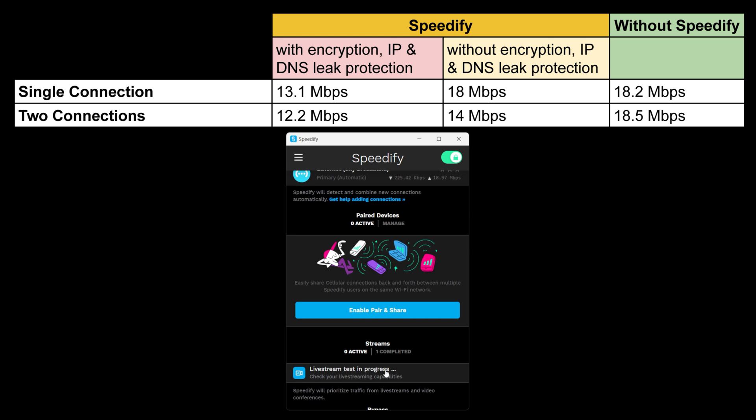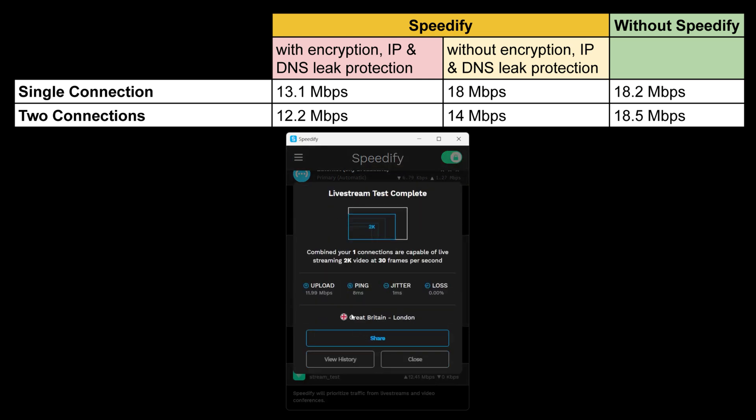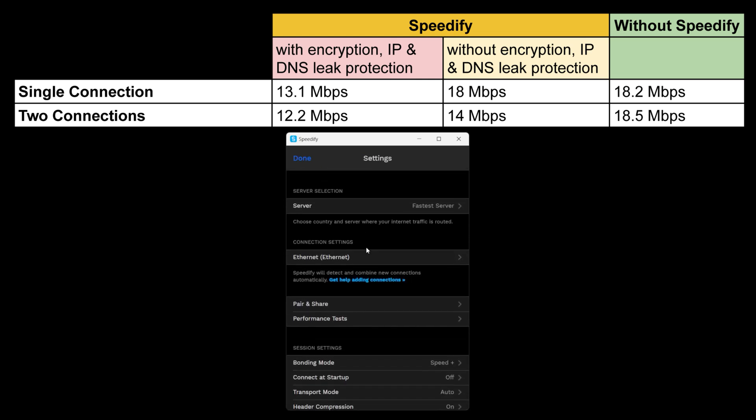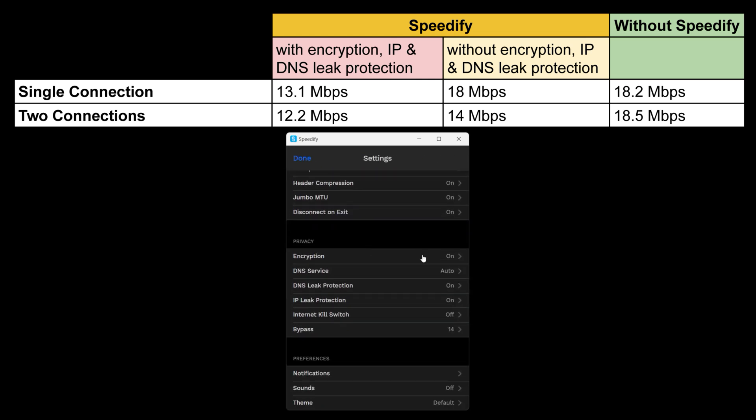For example, during the free trial Speedify disconnected my connection and prompted me to buy a package, even before the two-gigabyte trial had run out. Instead of rerouting traffic to the normal network connection, the app completely disconnects your network. So if there's a problem with Speedify, your connection won't automatically switch to your normal network — it will be disconnected altogether.